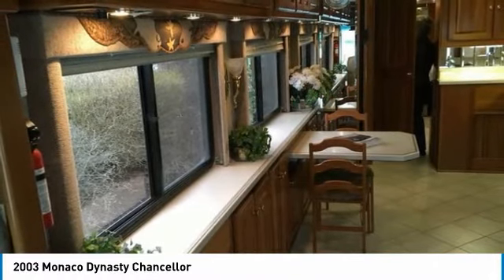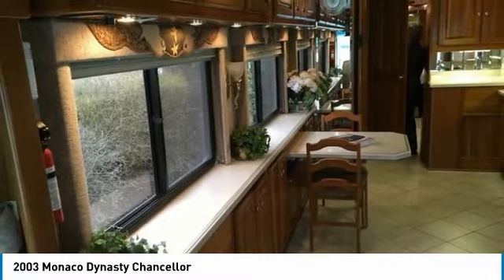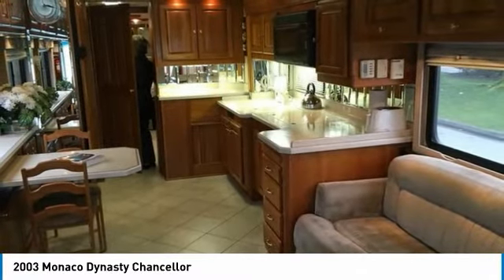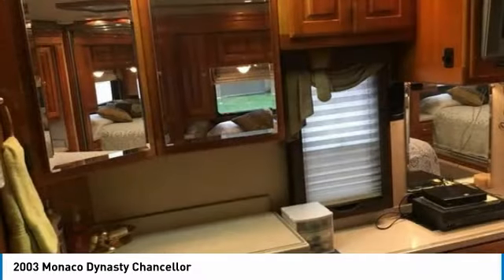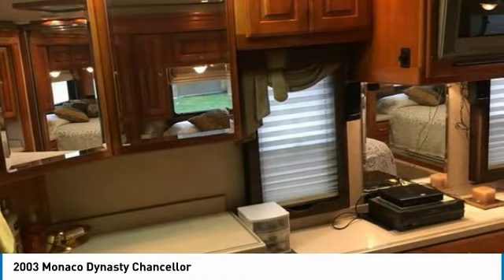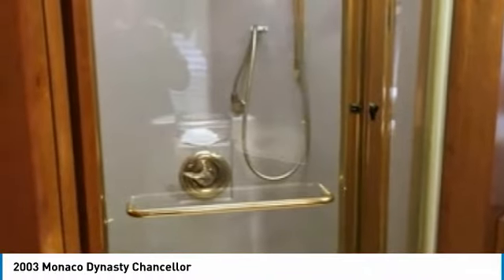Refrigerator, freezer, and ice maker, double kitchen sink, dinette with chair seating, fireplace, television, surround sound, DVD/CD/stereo, sofa sleeper, chair, shower, master queen-size bed, master television, storage dresser and closet, basement storage, furnace, backup generator, plus much much more.